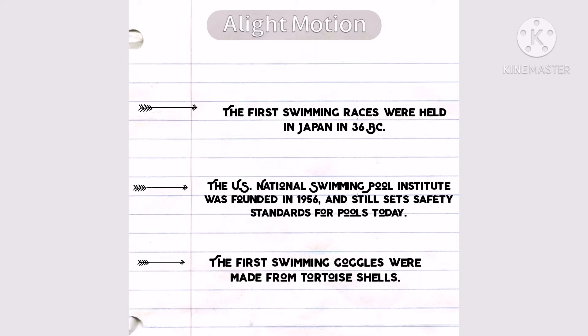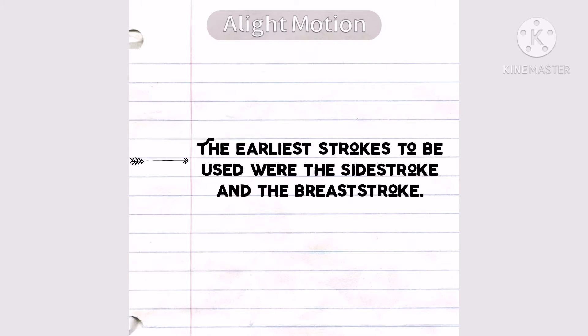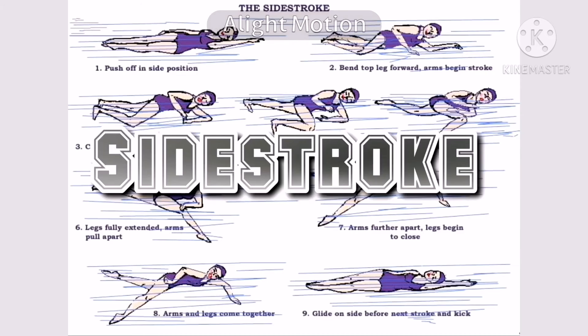The US National Swimming Pool Institute was founded in 1956 and still sets safety standards for pools today. The first swimming goggles were made from tortoise shells. The earliest strokes to be used were the side stroke and the breaststroke.